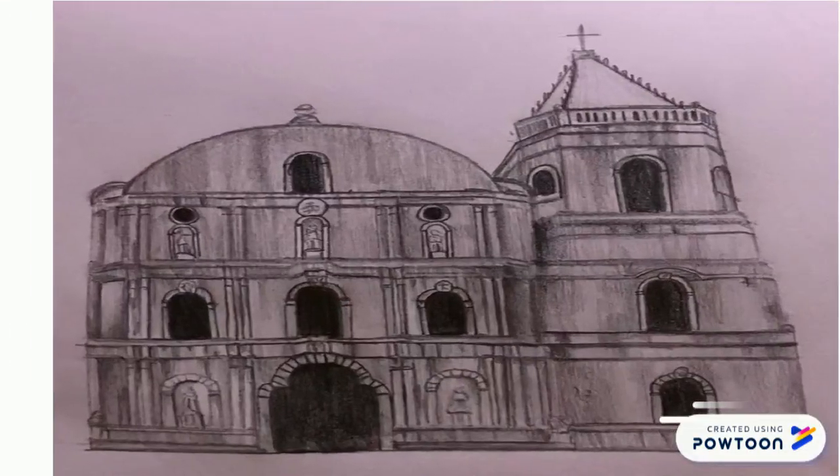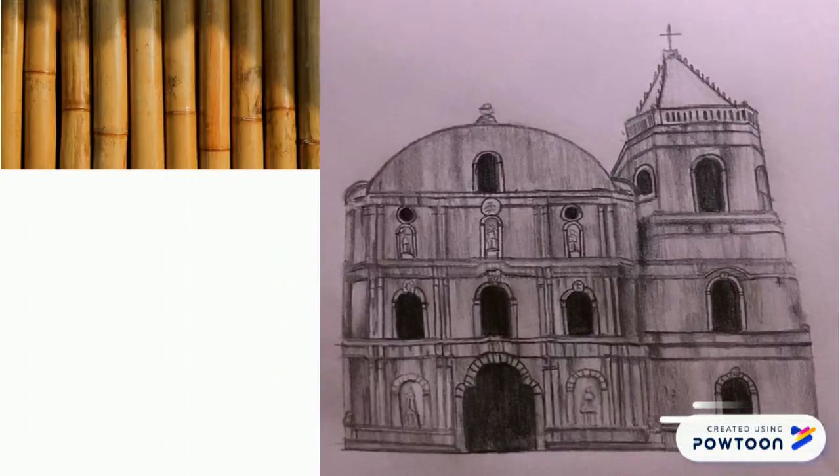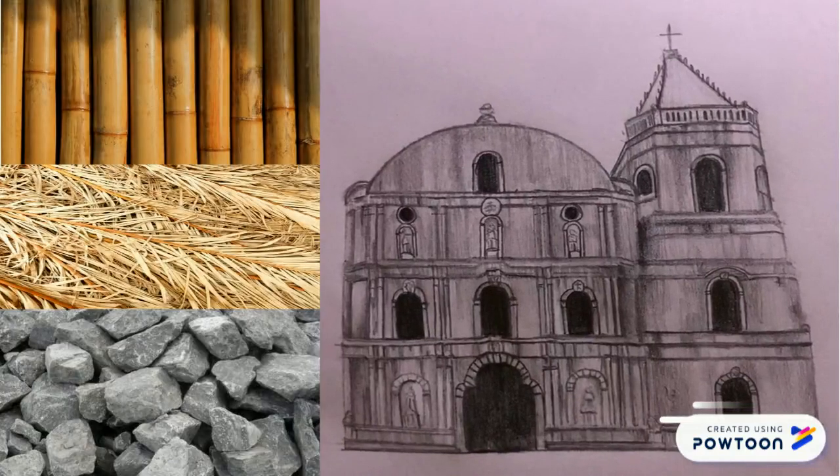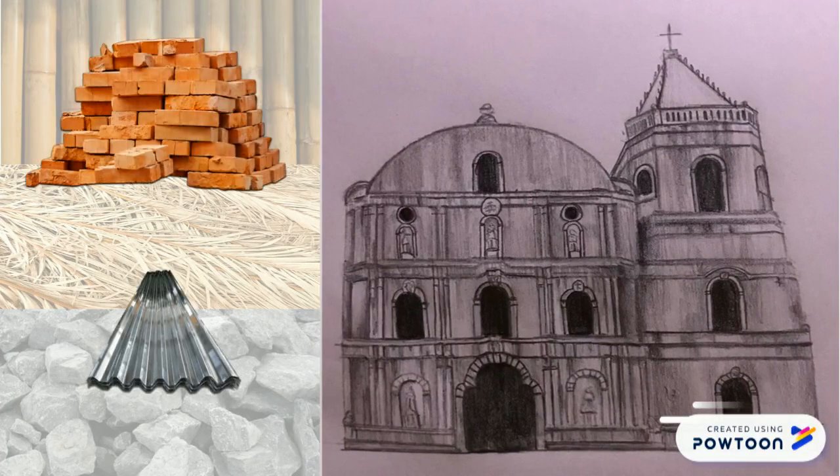The entire structure was initially built with soft and vigorous materials like bamboo, anahaw, and stones, but were eventually repaired and replaced with bricks and galvanized iron sheets after it had been damaged over time.